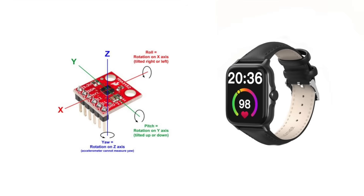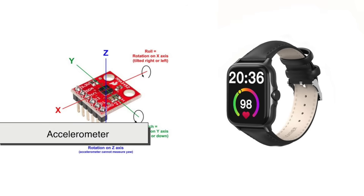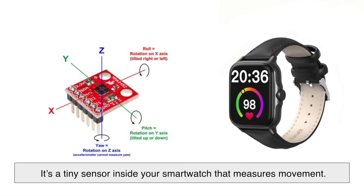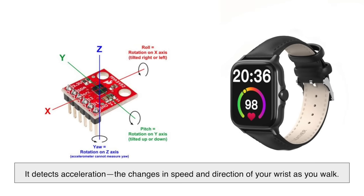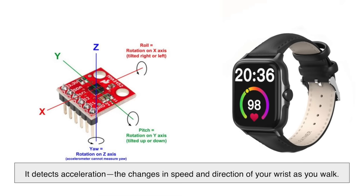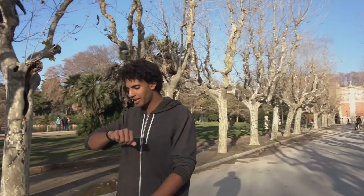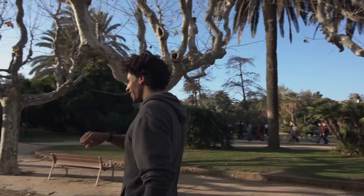At the core of step tracking is something called an accelerometer. It's a tiny sensor inside your smartwatch that measures movement — more specifically, it detects acceleration, the changes in speed and direction of your wrist as you walk. When you take a step, your arm naturally swings back and forth, and that motion creates acceleration which the accelerometer picks up.